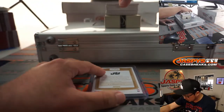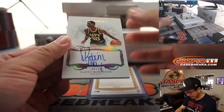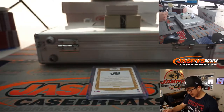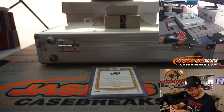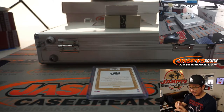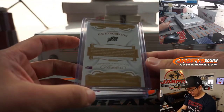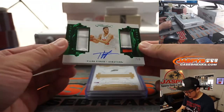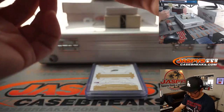We'll type in the hits in the order that they're pulled. Look at this — we've got a nice David Robinson, 6 out of 10, the Admiral. He's in a new AT&T commercial; network security is his passion, which I thought was kind of fun. We've got an out of 5, Tyler Leiden, dual relic and autograph.